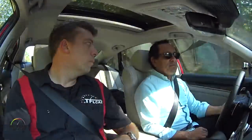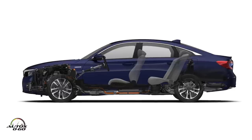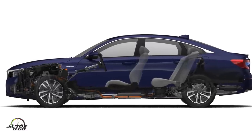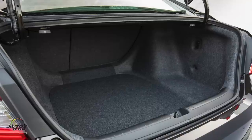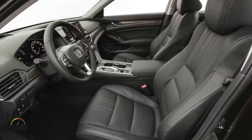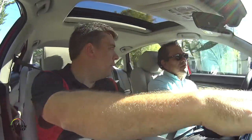One more thing worth mentioning about the hybrid: the battery used to sit in the trunk, costing you almost half the cargo space. Now they've re-engineered it — the control unit is up front and the battery is under the rear seat, so you lose no space in the trunk or the cabin. You can still fold the rear seats on the hybrid and pass longer items through into the trunk — a huge improvement in utility.